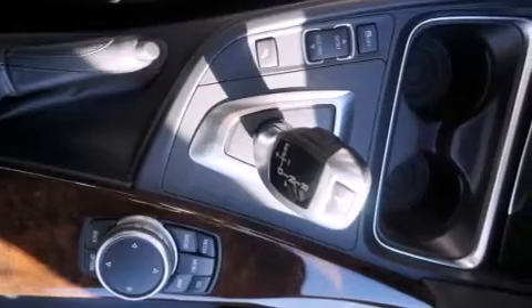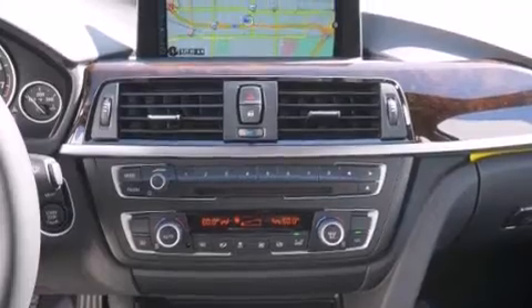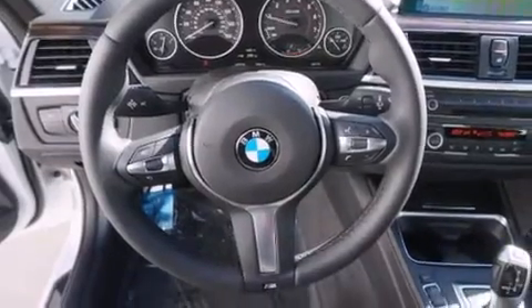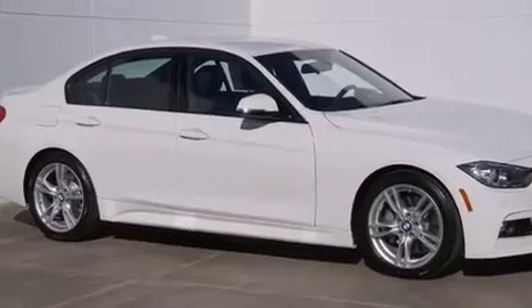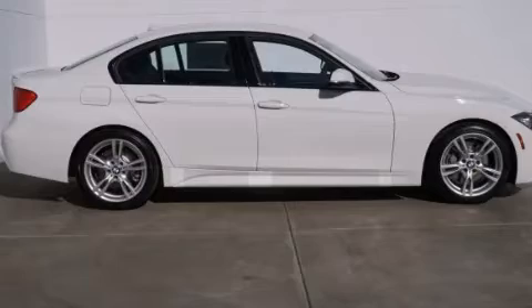The following features are included: dual power seats, a leather wrapped steering wheel, BMW individual composition, side impact airbags, a split folding rear seat, traction control, rain sensing windshield wipers, and the navigation system will help you get from point A to point B on time.